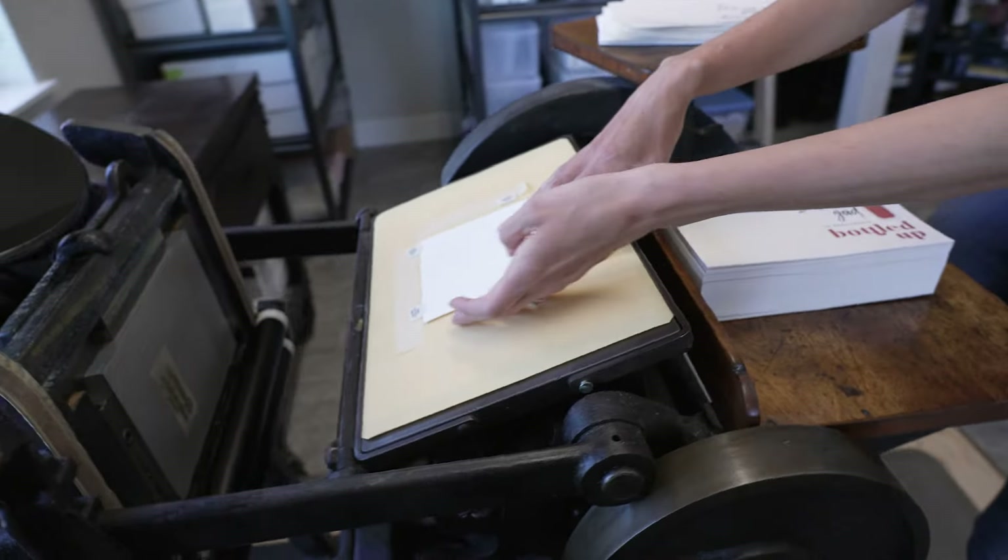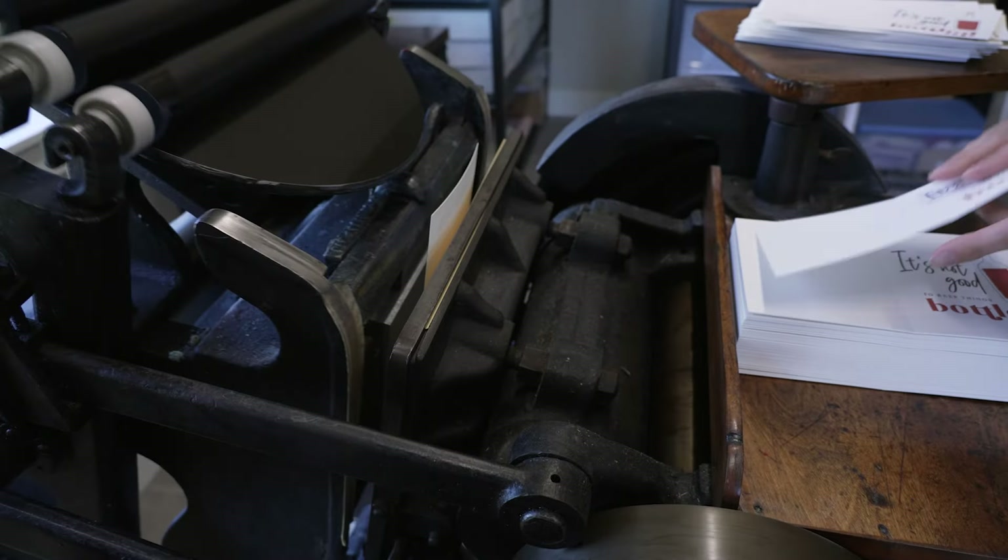It just felt like I was kind of getting back to my roots of what I loved about design when I started. You put the paper in one at a time.